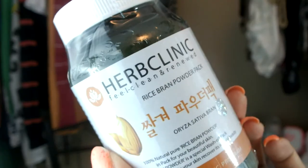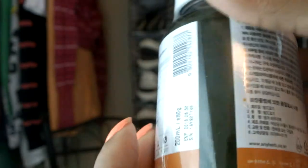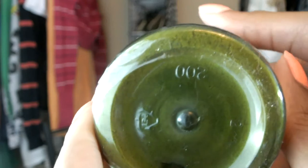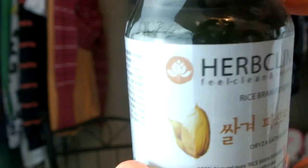The second item I received is this Herb Clinic Rice Bran Powder. This is a wash-off pack — a do-it-yourself face pack. They said to mix it with one teaspoon of oatmeal, black bean, or brown rice and an adequate amount of milk until the mixture becomes thickened. Then you put it on your face and rinse it off after 15 to 20 minutes. So this is pretty cool — it's an all-natural face mask.